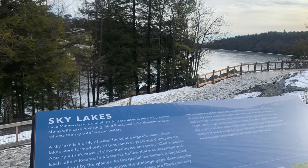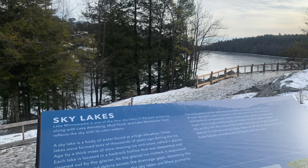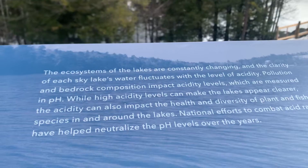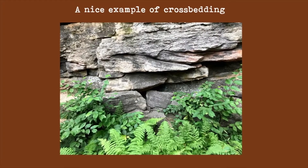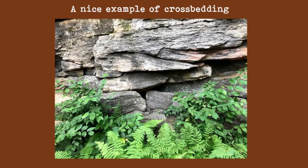Eventually the glacier left, and the main source of water in this lake is now basically precipitation and surface water runoff. There are also really interesting sedimentary features in these rocks, like cross-bedding and channel features. This is how geologists know they were braided streams — by studying those features in the rock.